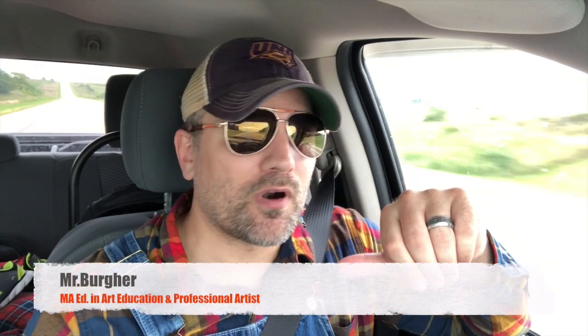Hey friends, welcome back to another episode of Art 101 with me and Mr. Berger. If you like this channel, if you like the episode, make sure you like, share, subscribe, and all that, so we can be like conjoined buddies.